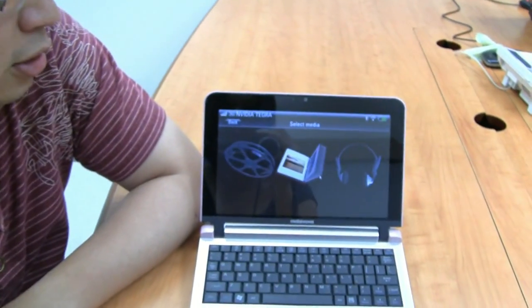Actually, it's our baby. The N910 — we call it a ViewBook. Why we call it a ViewBook? Because this is not a PC. It's a very entertainment-oriented product. So you can see our demo program.